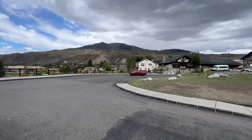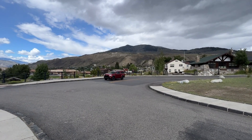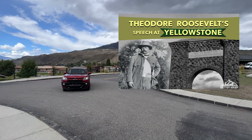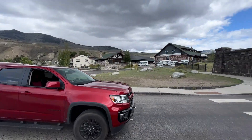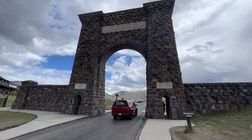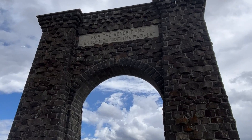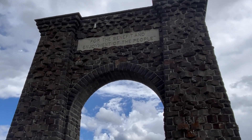We made it to Gardner at the entrance. This is the original entrance to the park, where Teddy Roosevelt did a big speech. And here comes Sharon right on through the arch. The inscription reads: 'For the benefit and enjoyment of the people.' Very first park, 1872.